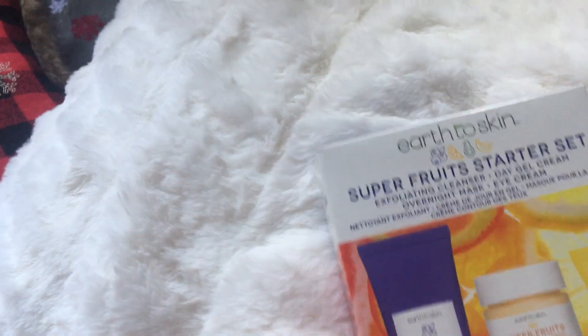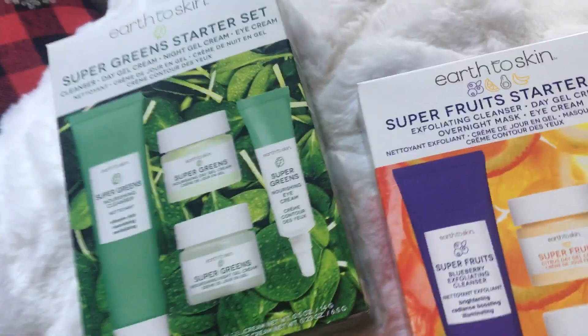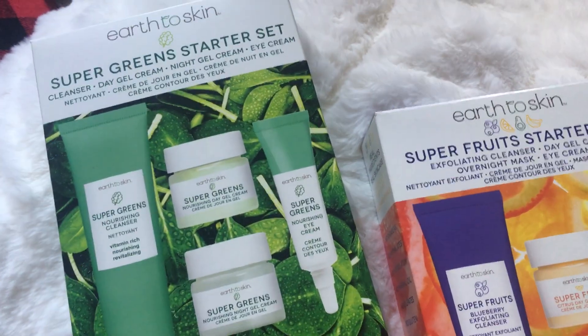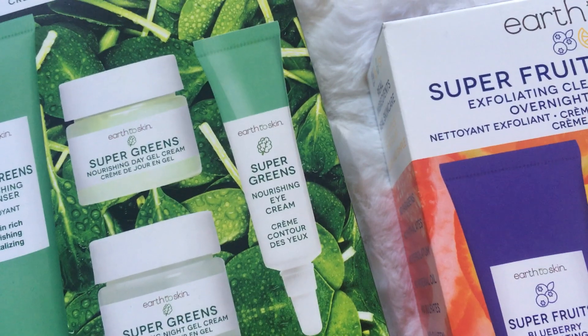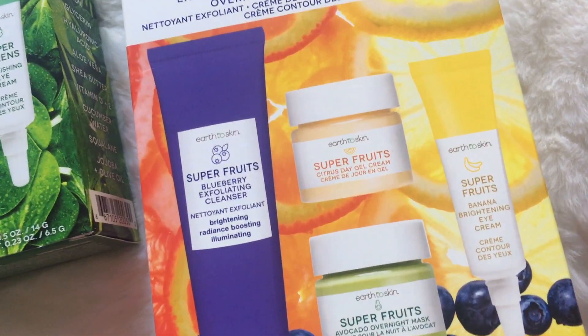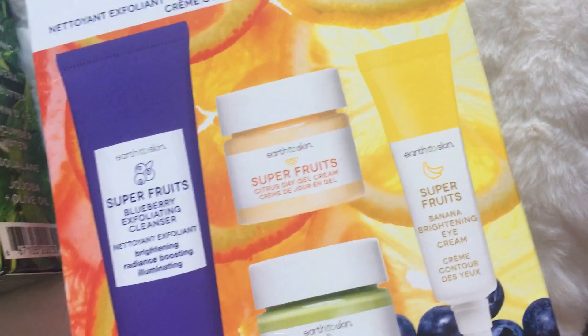And then they have these $10 kits. So if you don't want to get one of the bigger products, you can get these kits where you have little miniatures. We have the Green Set Starter Kit with the cleanser, the Day Gel Cream, the Night Gel Cream, and an eye cream. And then we have the Fruits set, where it's a Blueberry Cleanser, the Citrus Day Cream, the Avocado Overnight Mask, and the Banana. And then, of course, we have two other ones.